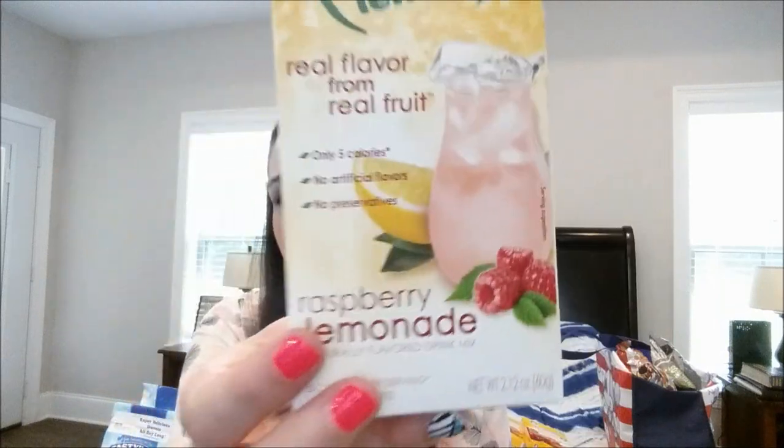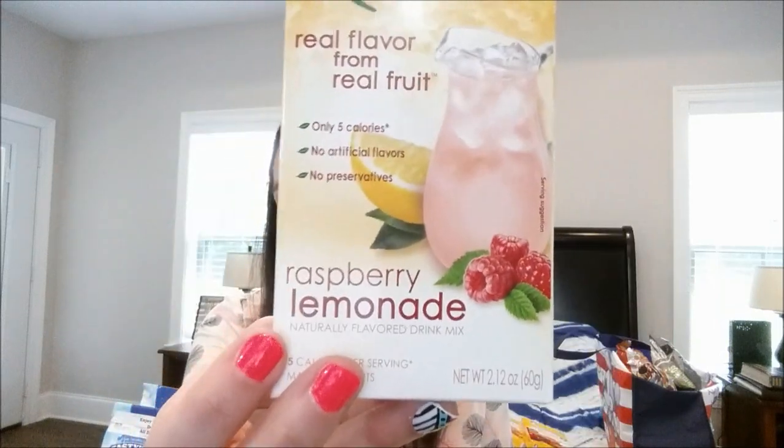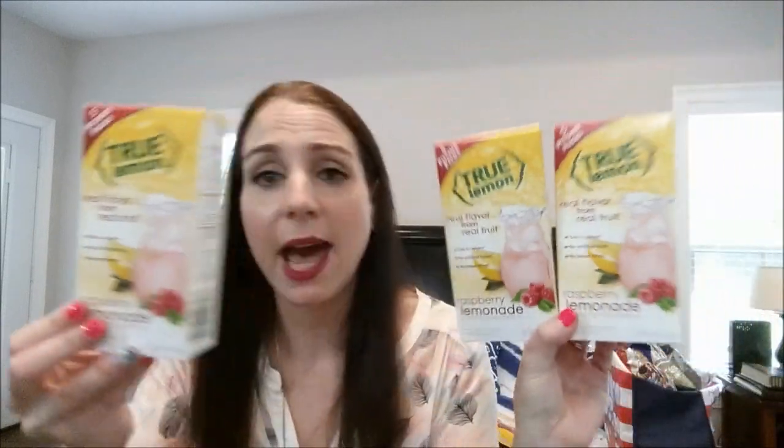I got some more of this True Lemon — I'm picking it up every time I go to Dollar Tree because I know it's going to sell out and I want it stocked. I've been making this in the pitcher and I absolutely love it. I got three today of the raspberry lemonade. These are the pitcher packs — you fill your pitcher all the way to the top and put two packs in, and it makes a huge pitcher that lasts a few days. Great deal compared to Walmart prices.